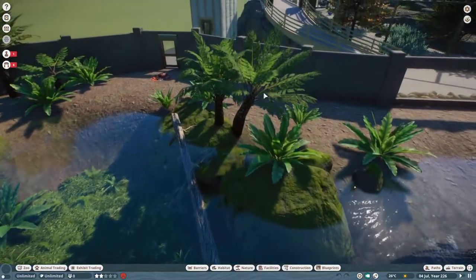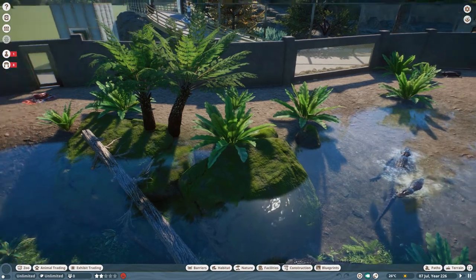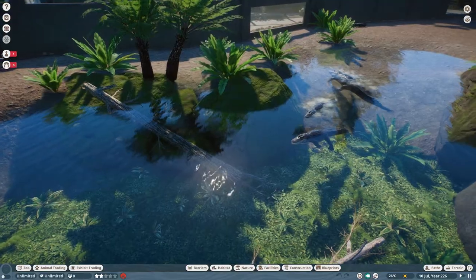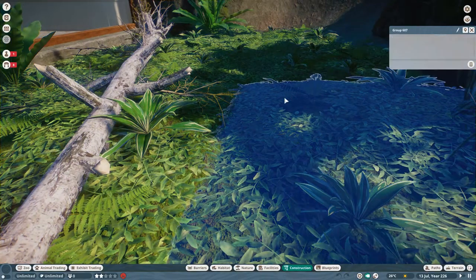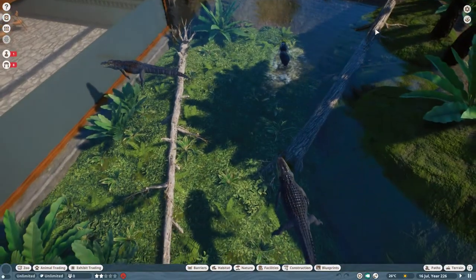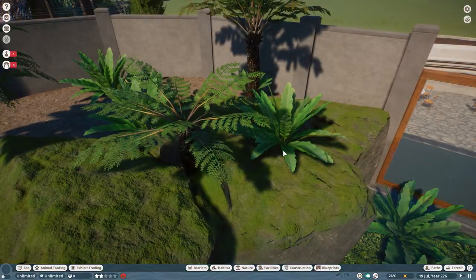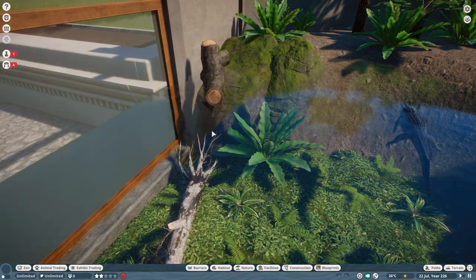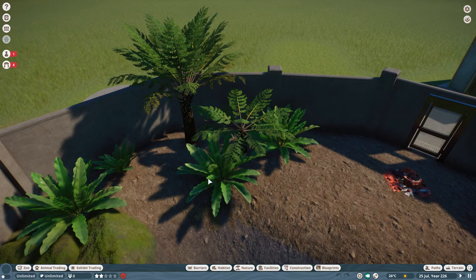Rock work and ferns — I love these tree ferns; they just look very 'crocodile' to me, very ancient. Crocodiles are ancient animals, like little dinosaurs. A fern this size would probably be about 50 years old, so they're quite suitable for a crocodile habitat. On the ground I've put these lovely big squares of planted wooden panels to make it look nice and swampy, a couple of nice big fallen logs, and some ferns sunk into the water — they look great up on rocks but also underwater.